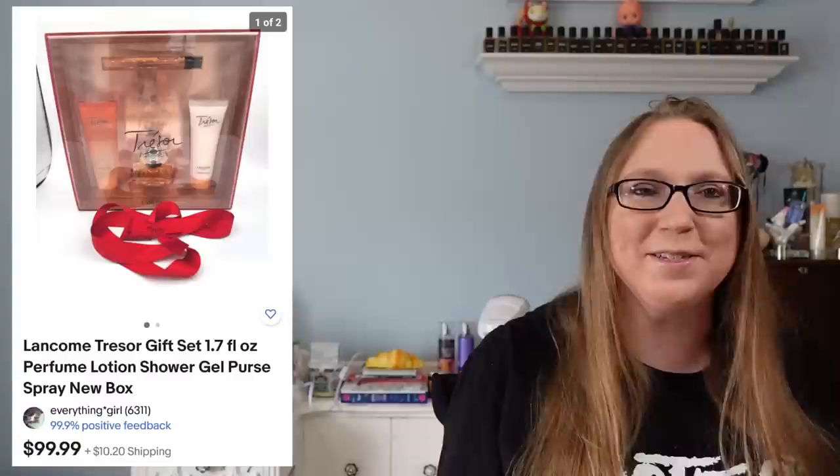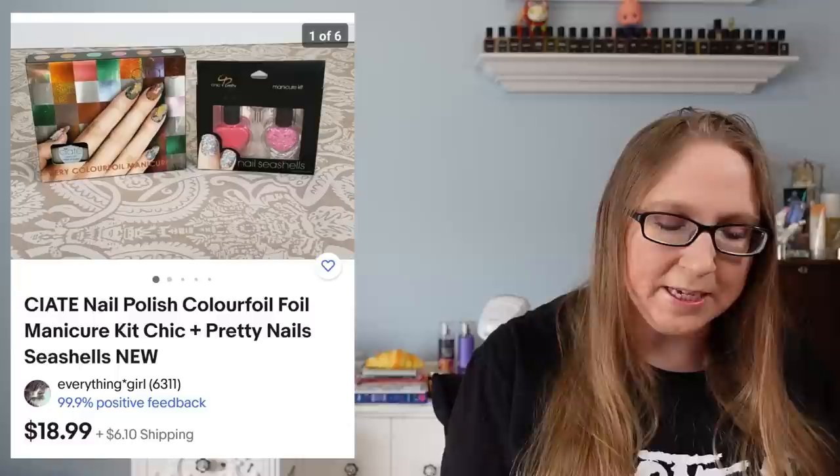I also sold a Lancome Tresor perfume set for $99.99. This came from the same auction where there was a bunch of beauty stuff that day. I also sold a set of two nail polish sets — one was like a foil set and the other gave your nails a textured look. Those sold for $18.99 for the pair and those probably both came from yard sales.